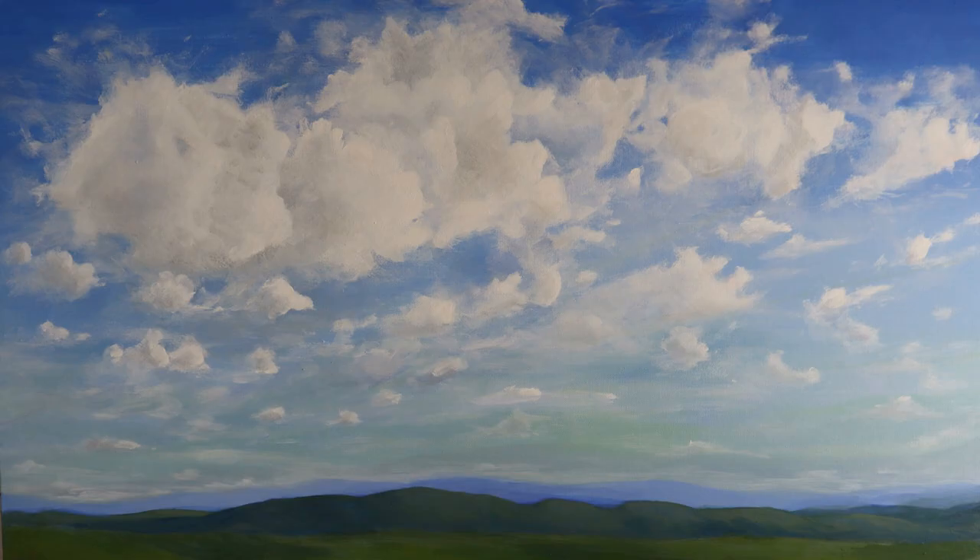As you experiment with your cloud colors, I encourage you, if you don't already have a tube of cobalt, go invest in that. I think you'll love it.